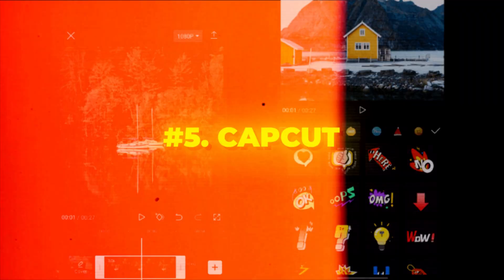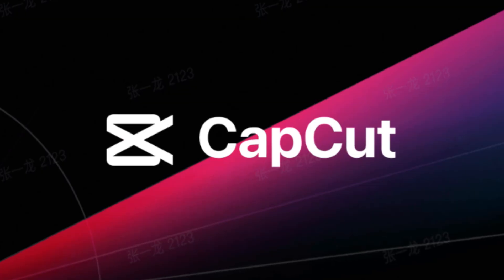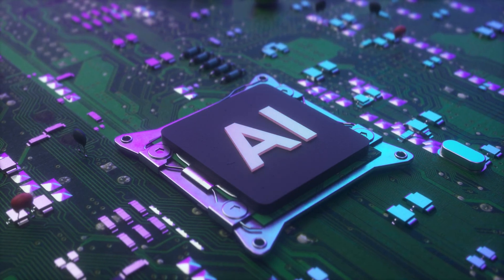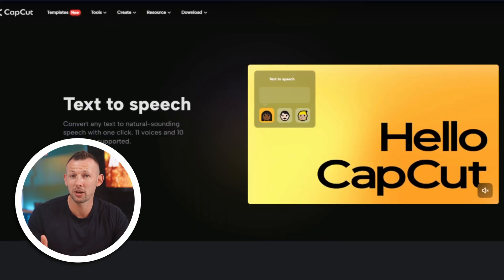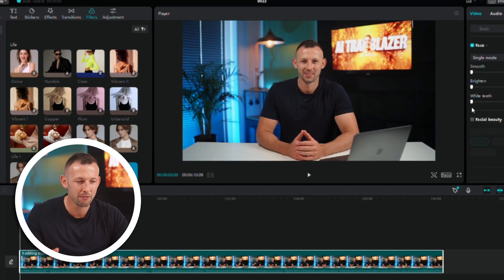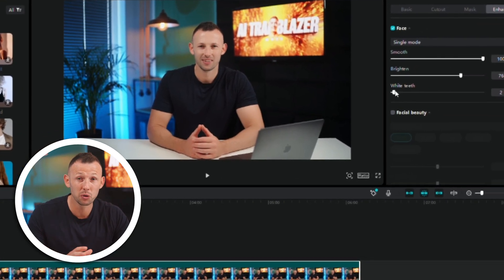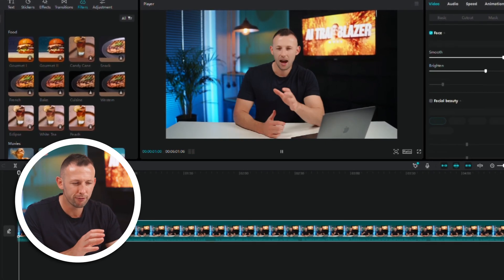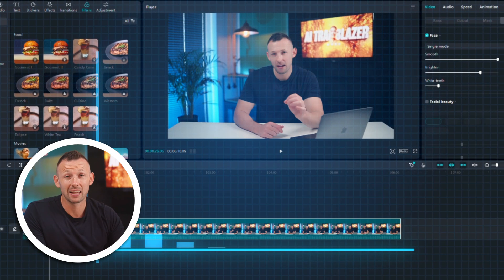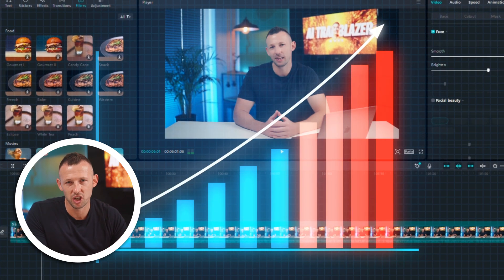Last but not least, say hello to CapCut, where AI seamlessly meets video editing. CapCut leverages AI to enhance various aspects of your video, from auto captions to text-to-speech conversion, background removal, and facial adjustment. Its user-friendly interface ensures that you can create professional-looking effects without the complexity. The free version is packed with functionality, but the pro plan takes things up a notch, giving you access to even more features.